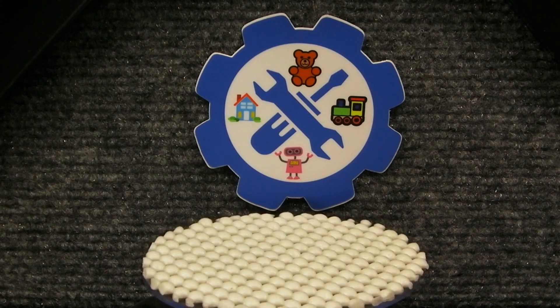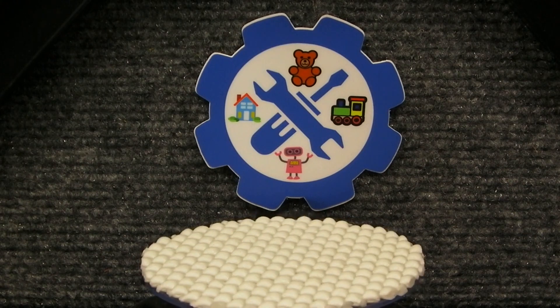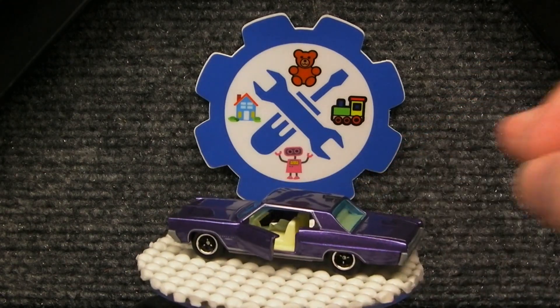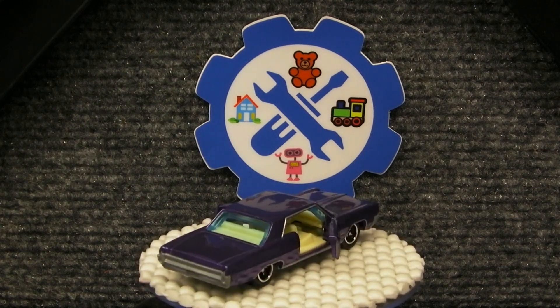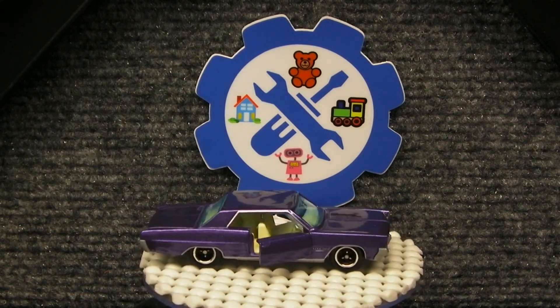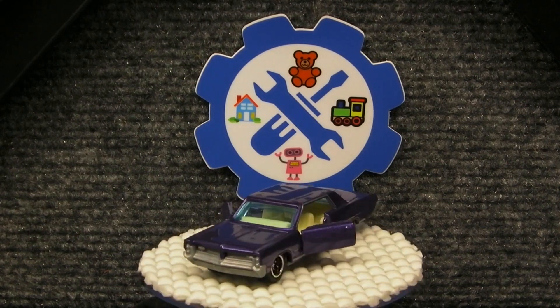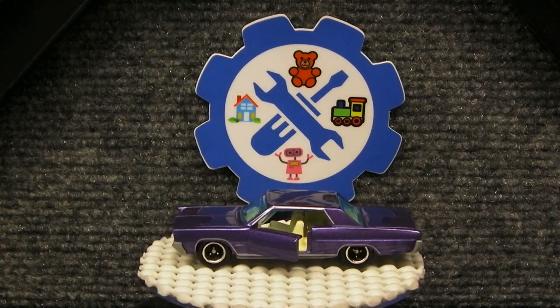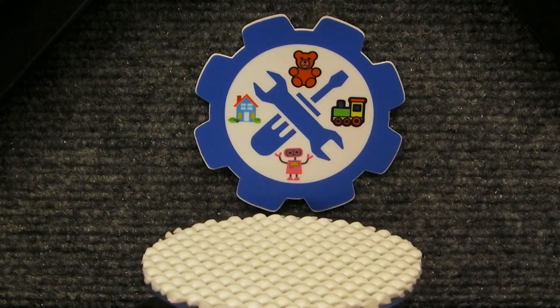The next one I thought was interesting, and also a favorite because it's one of the new Moving Parts Matchboxes. This is the Pontiac Grand Prix with the opening doors. It has kind of that deep purple color to it. Probably not the craziest one in the collection, but I just wanted to show it off because it's such a cool casting.